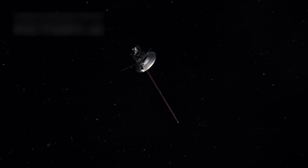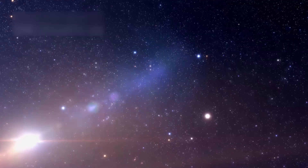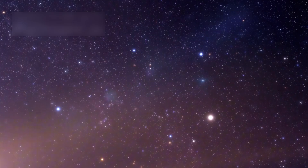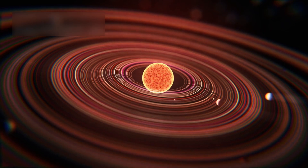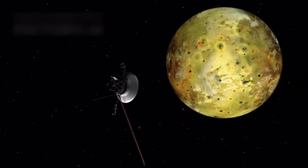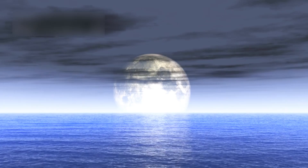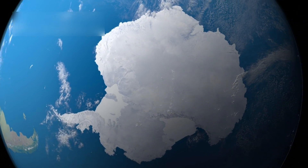Voyager continues to collect and send data, changing our understanding of space. Its instruments still work, though some have been turned off to conserve power. Every piece of data it sends is carefully examined and adds to our picture of the universe. The Voyager's journey has inspired people around the world, showing us how solar systems form and evolve, and revealing that some moons may hold oceans beneath their surfaces — oceans that could potentially support life, something that excites many scientists.